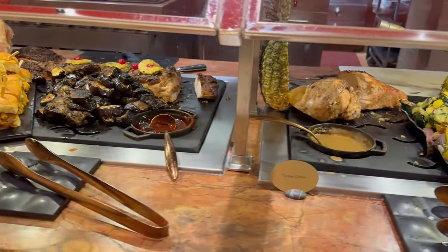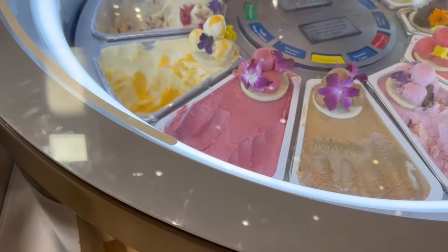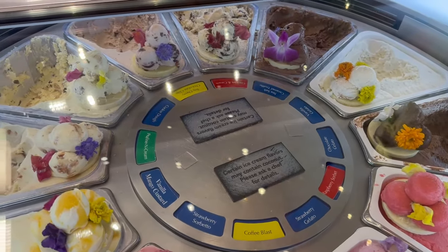If you're hungry for more, check out the playlist where you can find all of the buffets we've reviewed in Las Vegas. Thanks for watching, and we'll see you next time.